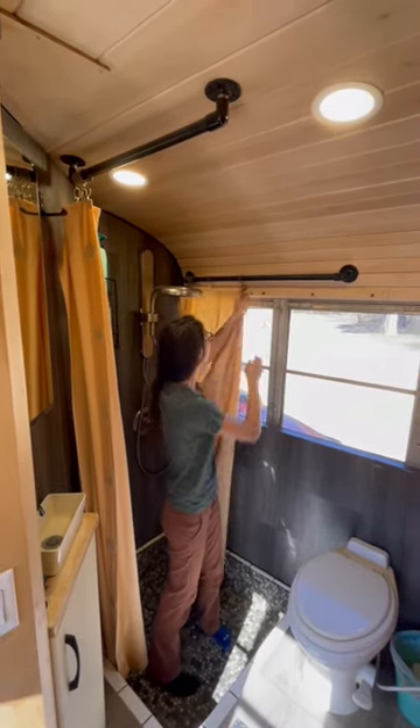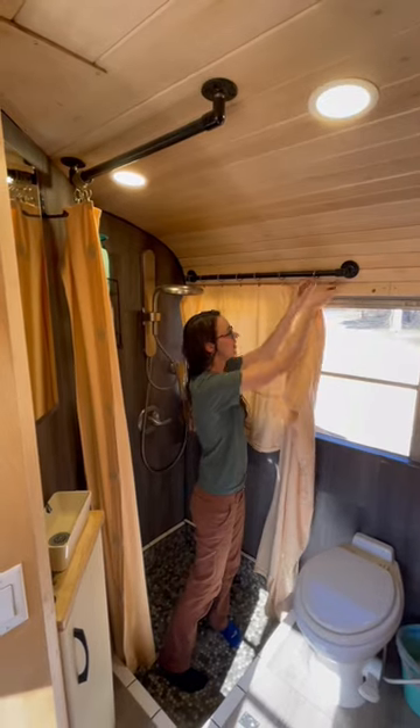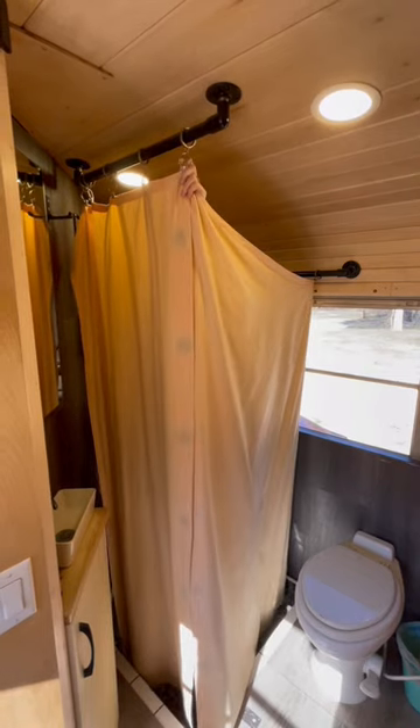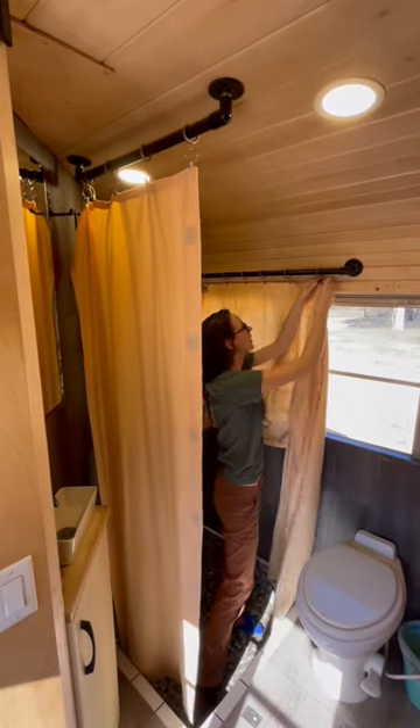Our shower curtains have a carabiner to easily hook and unhook them, and then they attach to each other with magnets along the front edge. We used a water repellent spray on the curtain and it's been working great.